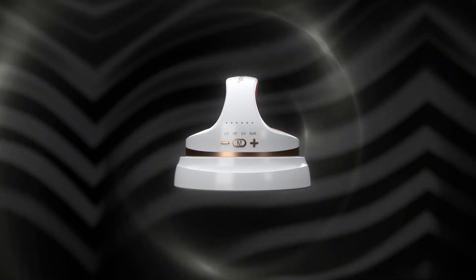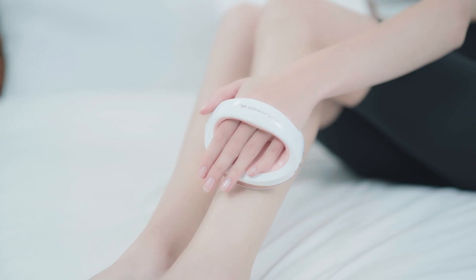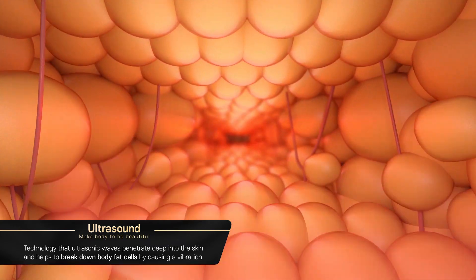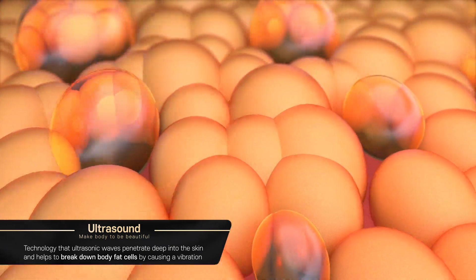Skin and body care device B11 is combined with five features. MD Planner B11's ultrasound penetrates deep into the skin and causes a vibration using ultrasonic waves. This helps to care for body fat.